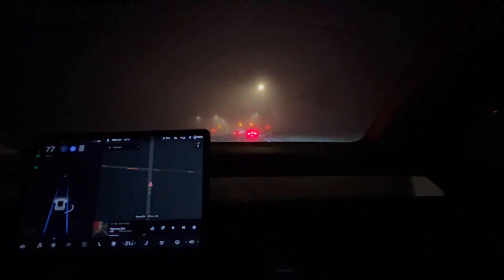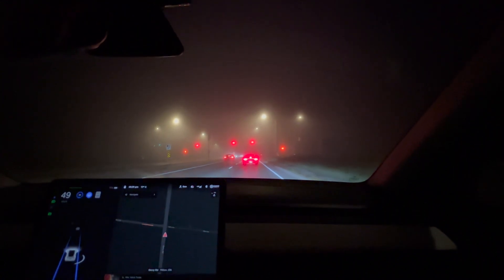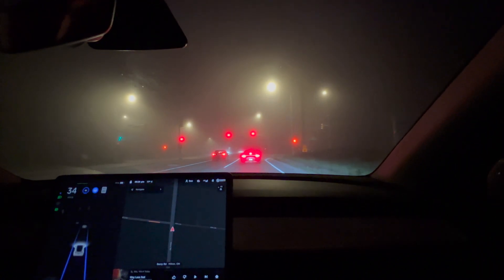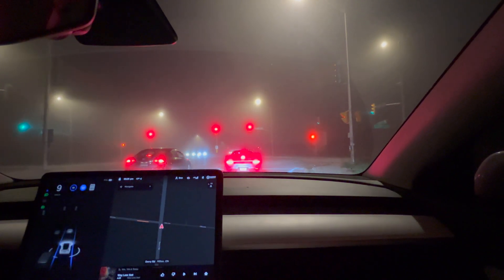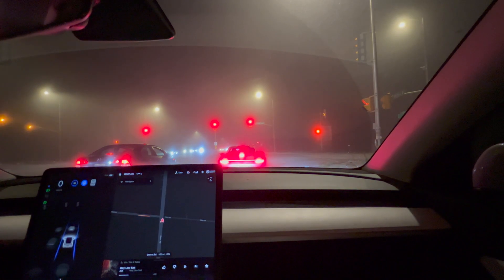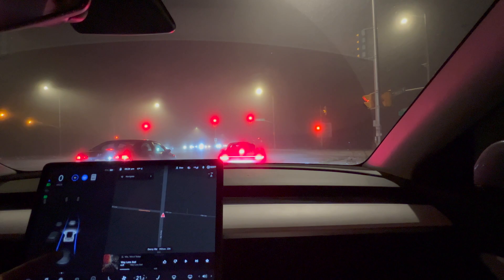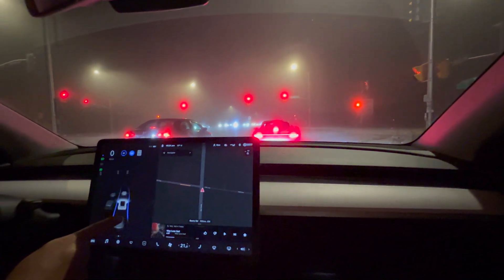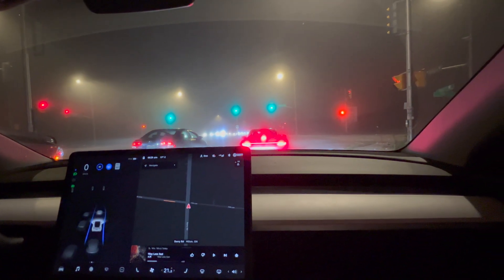The stopping distance, as you can see, hasn't changed either — it's generally the same. I don't notice any difference. This is the latest firmware, which is 2021.32.21, and the following distance I have set is 4. You can see that down here in the bottom corner. We're doing pretty good.